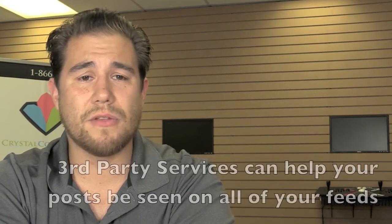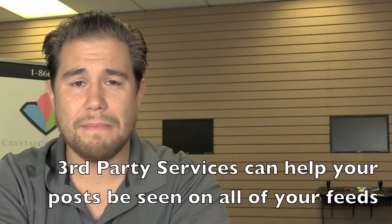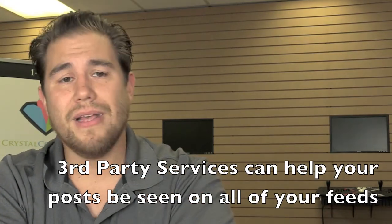I understand that sending a message on every channel can be a pain. The good news is there are third-party services that can help you send one message to all your social media channels with the push of one button. I'd suggest taking a look at something like Hootsuite.com — they have services to offer, and there are other options too. But I saved the best for last.